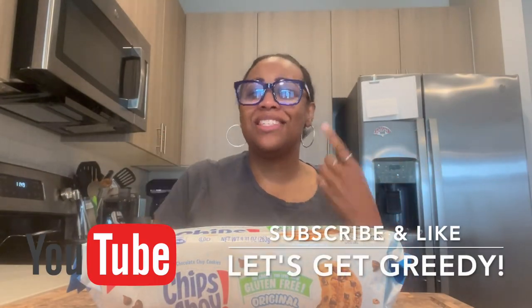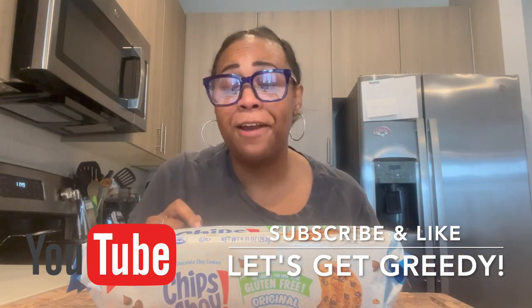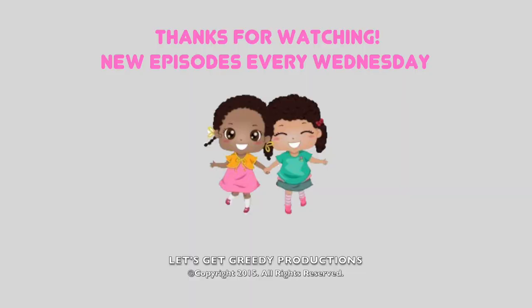I'm giving it a 10 out of 10. I'm giving it a 10 because it tastes just like a Chips Ahoy cookie. It has a little bit of a buttery aftertaste to it, like a tea — you can taste it when it hits the back of that palate. This is good. Good job. I'm Danielle Carrington. Thank you for tuning in to another episode of Let's Get Greedy. Make sure you like and subscribe, share with your family and friends. Follow me on TikTok and Instagram at divatalkarlem. I love you guys. Bye!